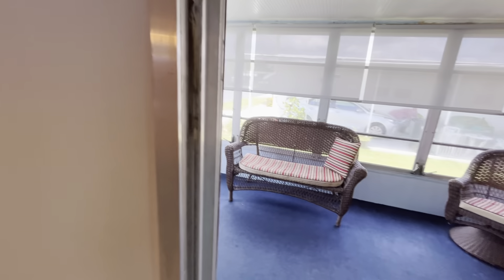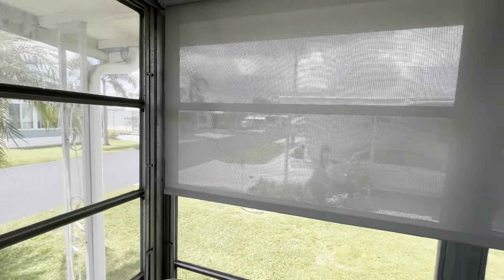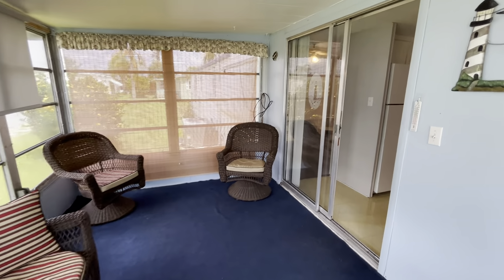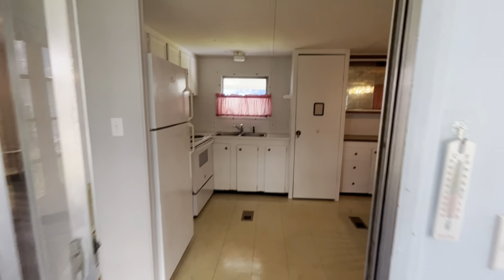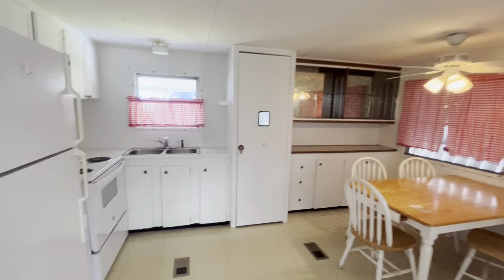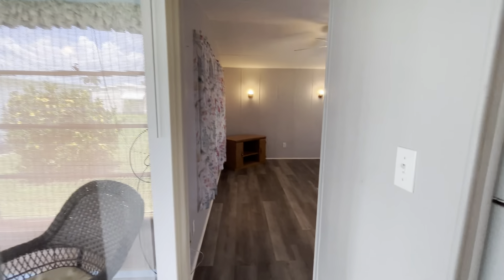I'm going to move through to the sun porch, and this is awesome seasonal living space. There is a little AC here — I think it works, but I'm not sure, so always recommend an inspection no matter what house you buy. This is just super cute, really great space. When she lived here, she had a little TV — it's kind of just like an extra living space.